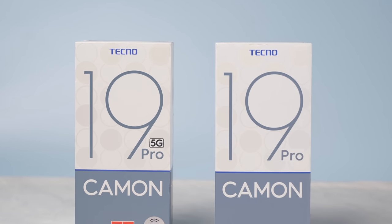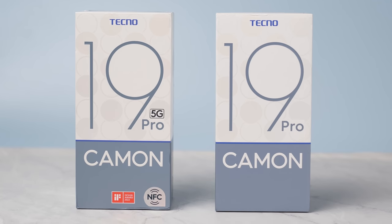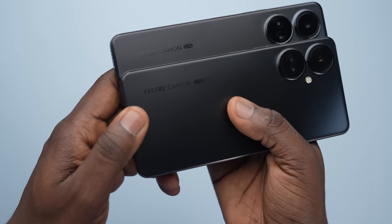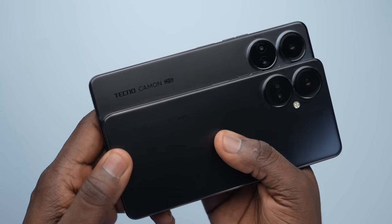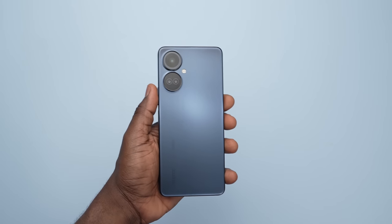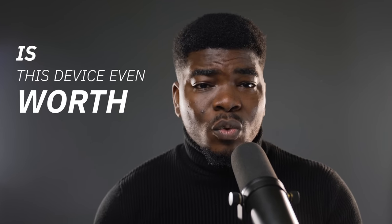The Tecno Camon 19 Pro and the Camon 19 Pro 5G have just launched in Nigeria and we're here to talk about these devices. They are identical except that the 5G version has some capabilities that the other one doesn't have and vice versa. In this video, we're going to be discussing all of that. After using the Camon 19 Pro 5G and the regular one for a few days and making my observations, the big question is: is this device even worth it?